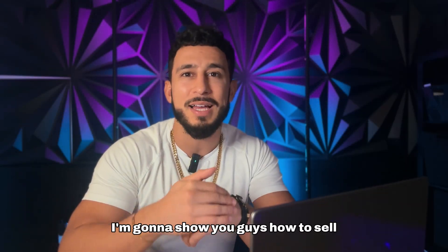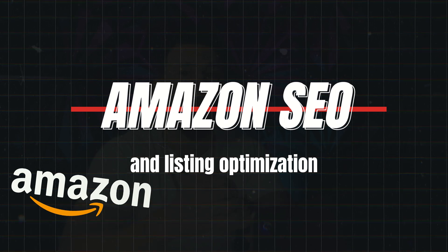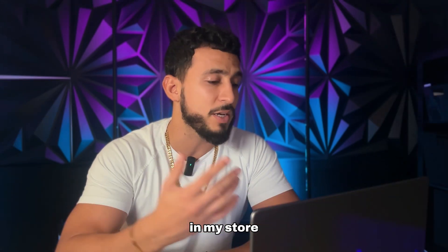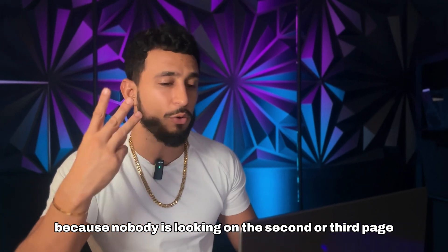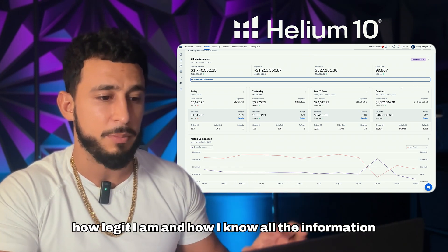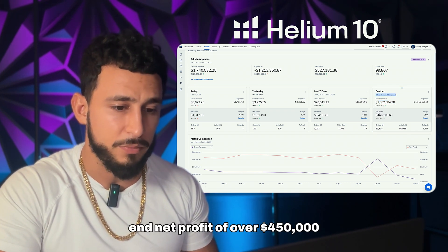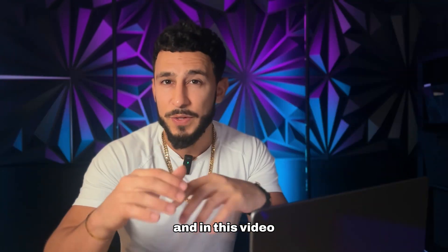In today's video I'm going to show you how to sell on Amazon and how to get your listing on the first page. This video is going to cover Amazon SEO and listing optimization in order for you to get ranked on the first page. In front of me I have Helium 10, and just to show some credibility, I've had over a million dollars in sales this year with a net profit of over $450,000.